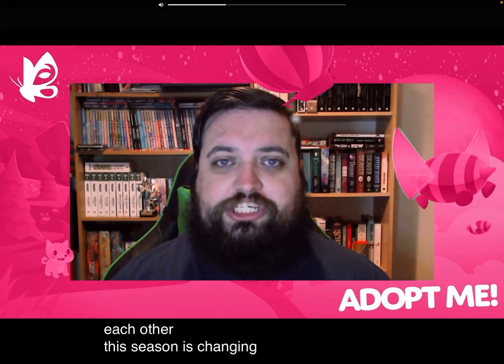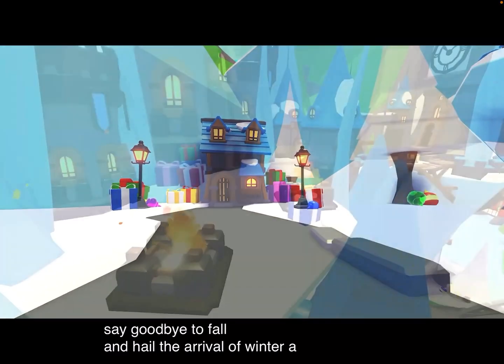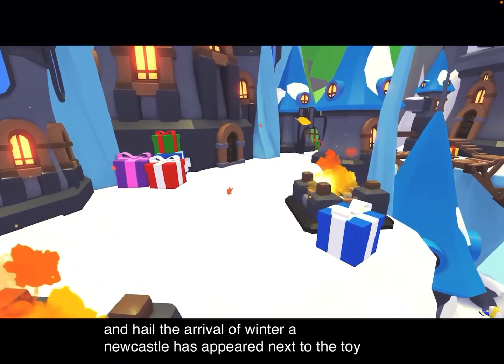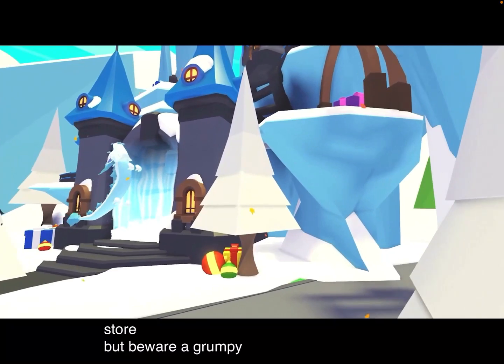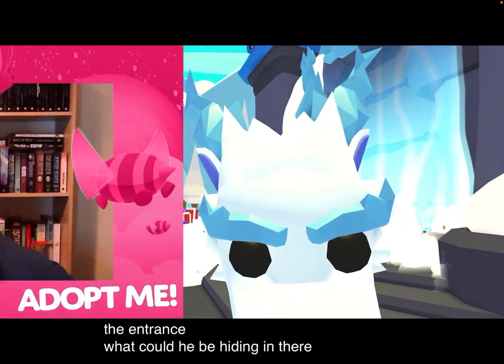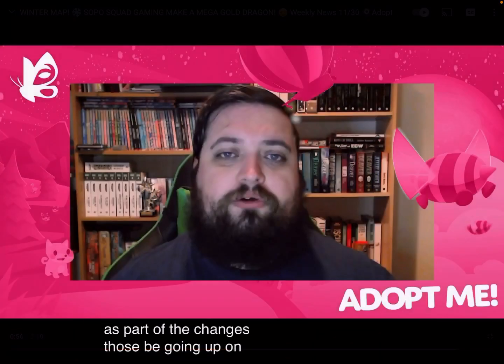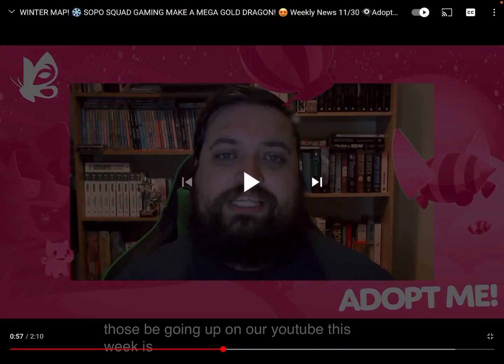Season is changing — this week we say goodbye to fall and hail the arrival of winter. A new castle has appeared next to the toy store. But beware, a grumpy frost fury guards the entrance. What could he be hiding in there? Two new music tracks are also coming to Adopt Me as part of the changes — those will be going up on their YouTube this week.